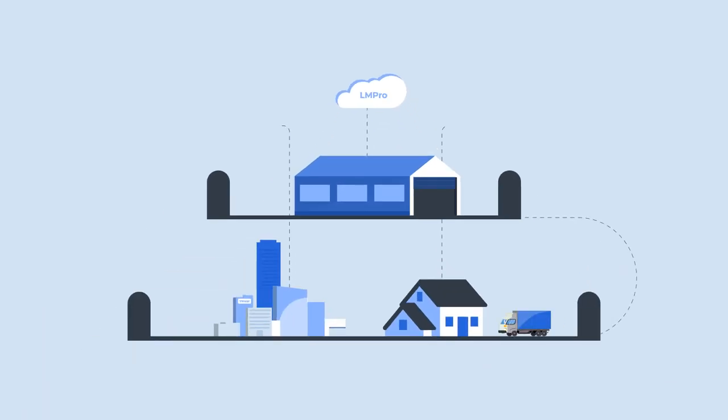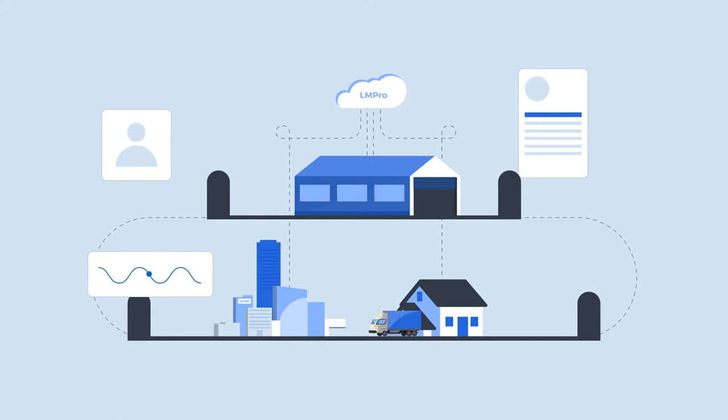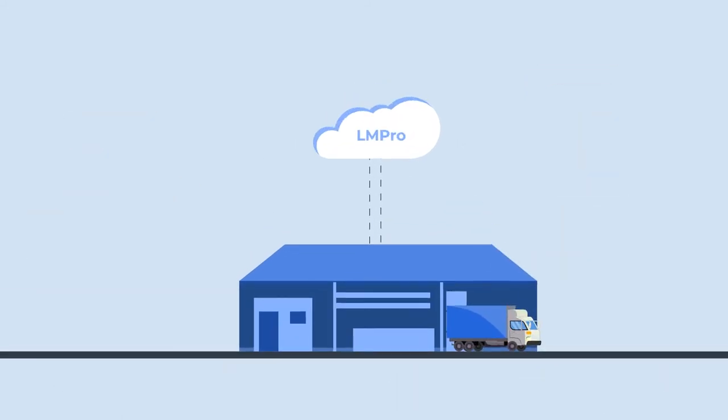Logistics Manager Pro is a cloud-based logistics software platform focused on last-mile delivery. LMPro eliminates manual processes, making your operations significantly more efficient. Let's follow an order from start to finish to see how it works.